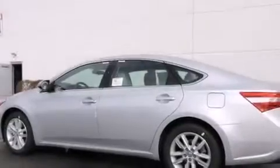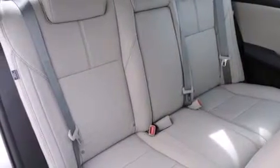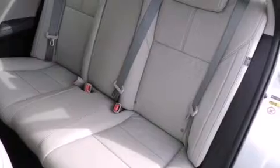A rear window defroster, heated side view mirrors, and the heated seats can warm you up in seconds, keeping you and your passengers comfortable the whole trip. With an EPA estimated rating of 31 miles per gallon on the highway, this vehicle is clearly a fuel efficient choice.